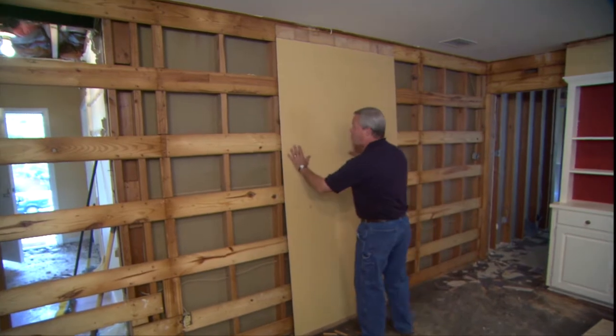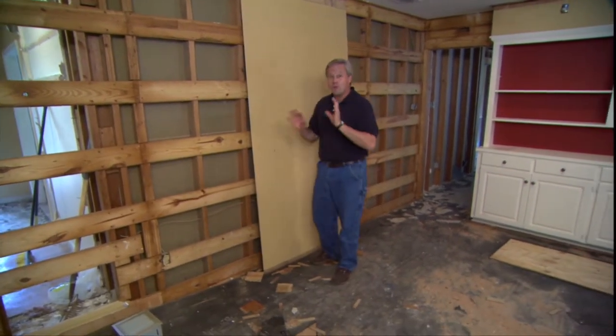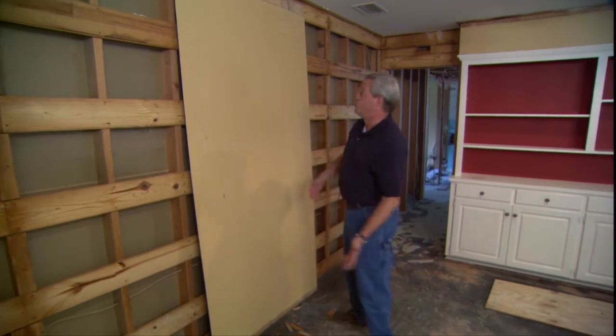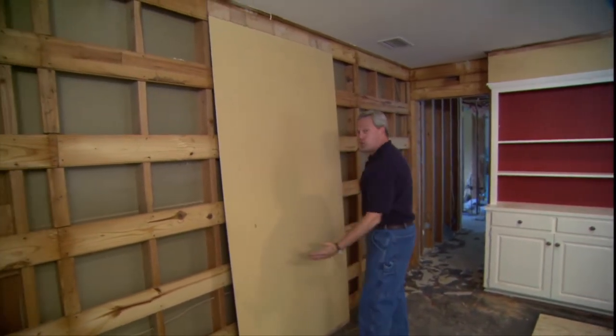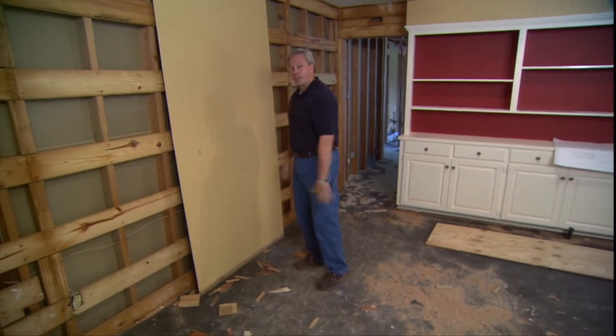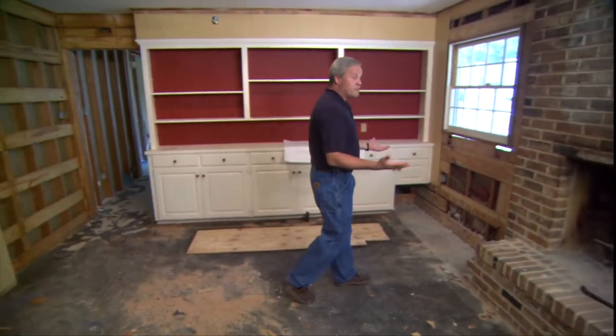This room was the classic den of the 70s — real dark and gloomy. We're fixing that by removing all of the old dark paneling that had previously been painted to try to brighten it up. We'll be brightening it up by replacing it all with drywall and painting it with a lighter color. We'll also enhance the light in this room by installing a cased opening to really benefit from the bright room at the front of the house.